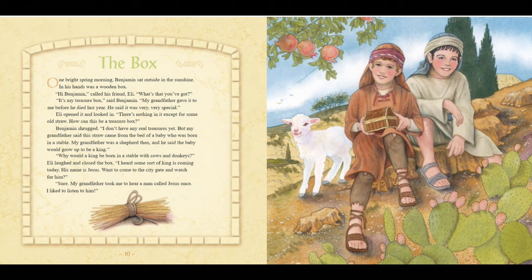"I heard some sort of king is coming today. His name is Jesus. Want to come to the city gate and watch for him?" "Sure. My grandfather took me to hear a man called Jesus once. I listened to him. I liked it." Benjamin and Eli are excited — Jesus is coming today.